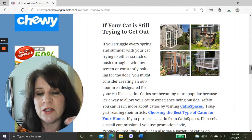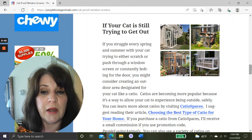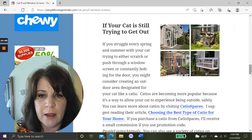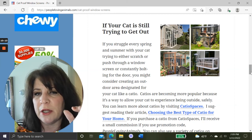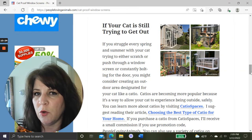If every spring and summer your cat is scratching at windows, pushing through screens, or constantly bolting out the door, you might consider creating an outdoor space designated for your cat called a catio. If you've never heard of one, they're an outside space that's screened in which you can either attach to a window or have freestanding outside. You can build them or buy them already built. I rent so I can't attach anything to my building, but I have a patio outside my apartment and I might look into getting a catio set up for Whiskers this summer.